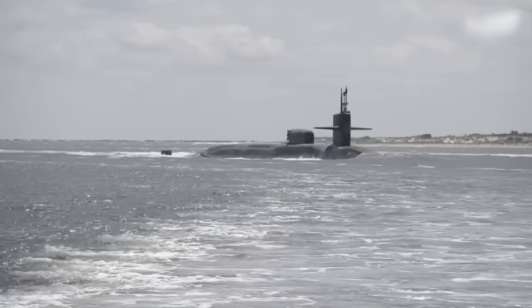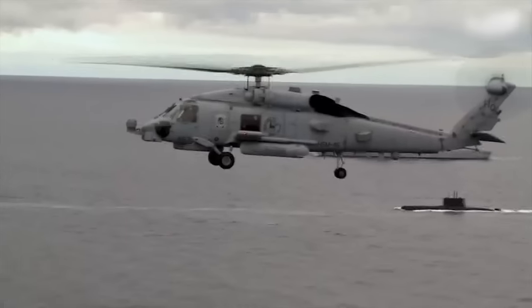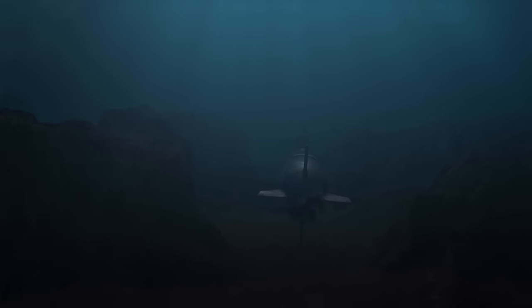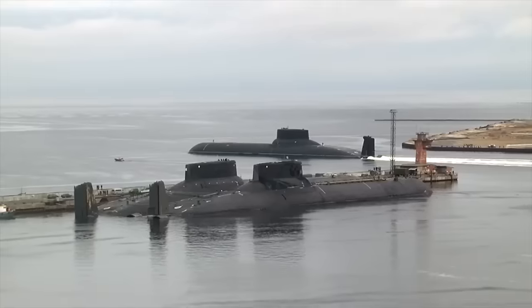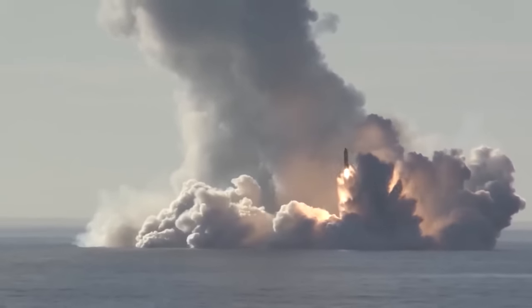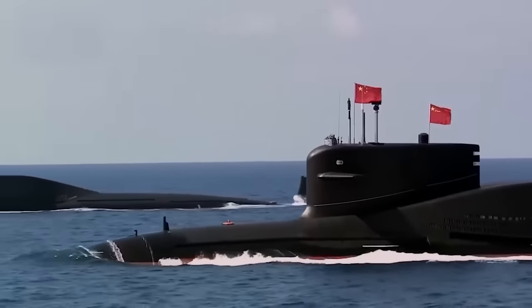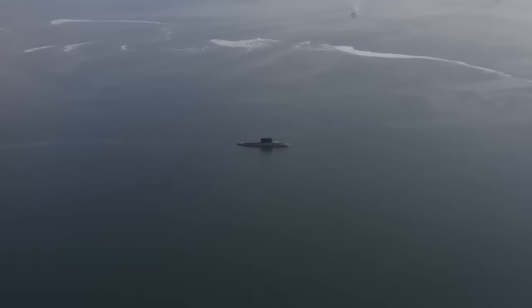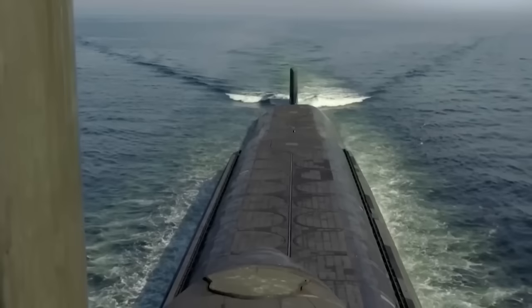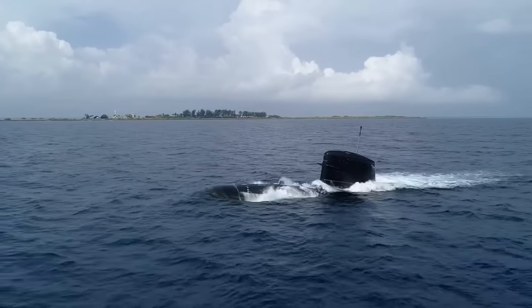In contrast, American submarines of the Virginia class boast global reach, large weapons arsenals, and superior reconnaissance capabilities. Russian submarines, like the Borei class, prioritize strategic deterrence through Intercontinental Ballistic Missiles (ICBMs), while Chinese submarines, typified by the Type 095, combine stealth, long-range capabilities, and dominance in the Indo-Pacific.